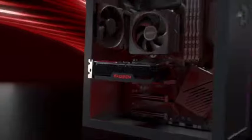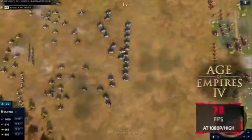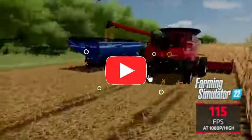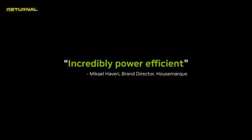That concludes our Top 5 Best 1080p GPUs of 2025 list. All product links are in the description, updated with the lowest prices. Subscribe to our channel for more videos — we'll see you in the next one.